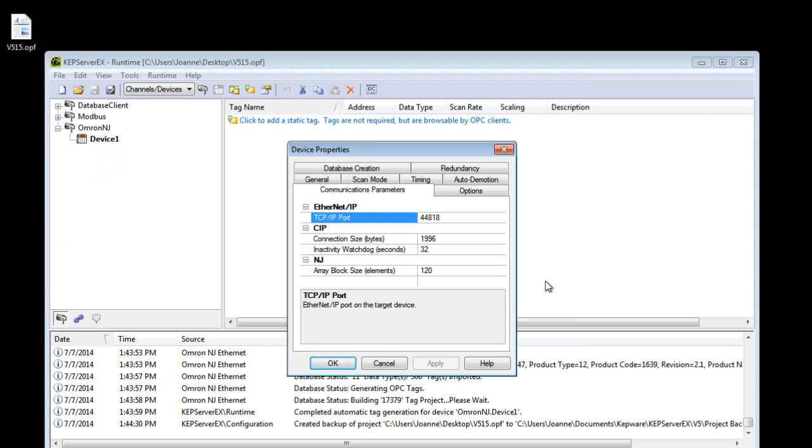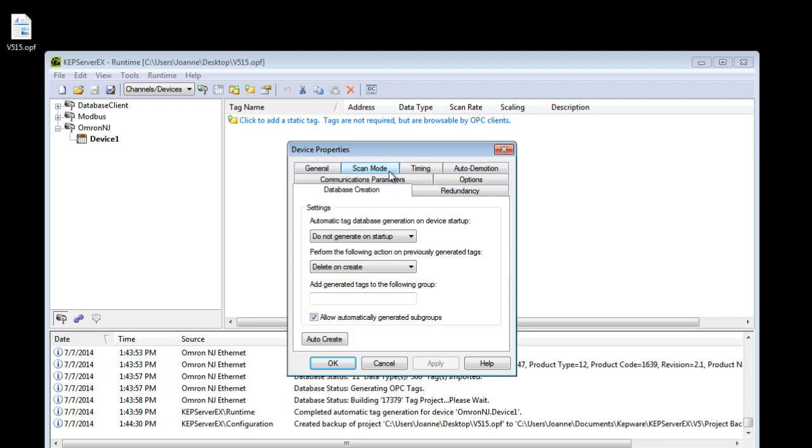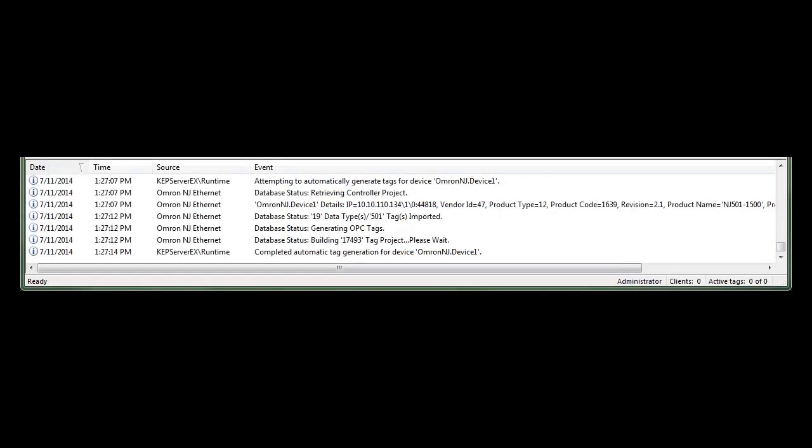Other features are in communications parameters. We can optimize communication speed with the device by adjusting SIP connection size and array block size. Finally, from the database creation tab, I can connect to the device and automatically pull all the program items into my server tag database. I just click auto-create to start the process, and I can see in my event log messages that show the server is contacting the device to pull the program.